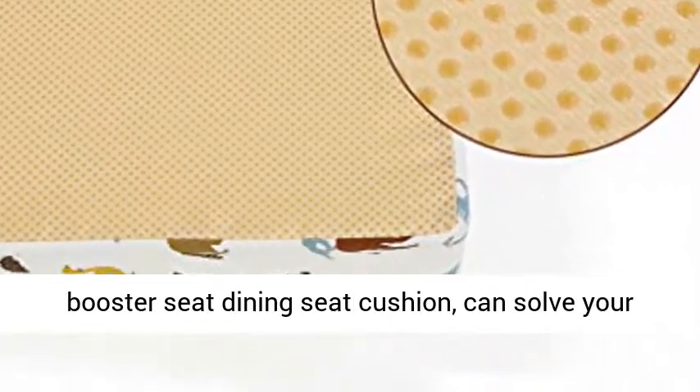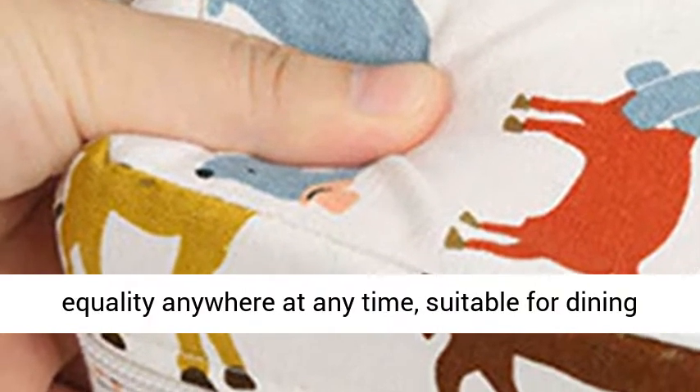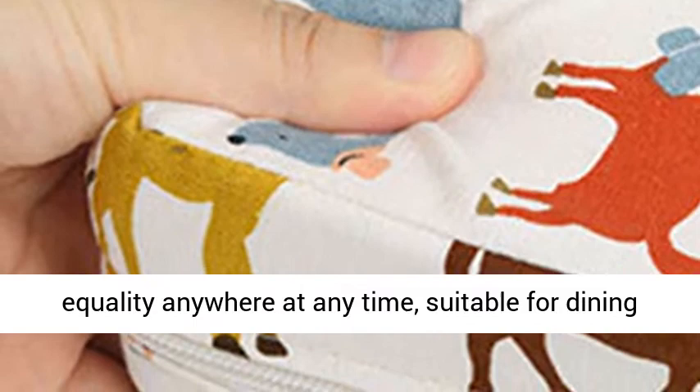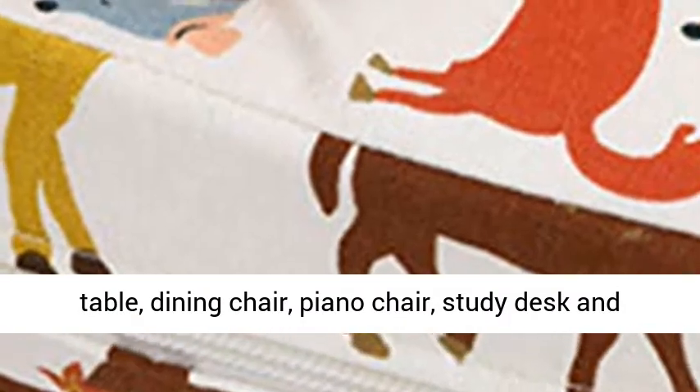This booster seat dining cushion can solve your trouble now. Let the baby communicate with adults equally anywhere at any time. Suitable for dining table, dining chair, piano chair, study desk and chair, etc.